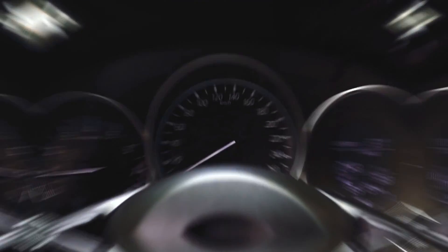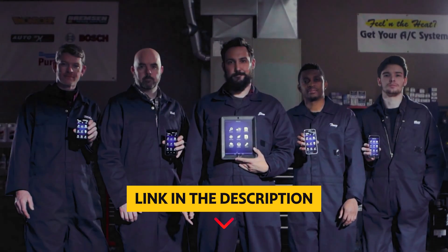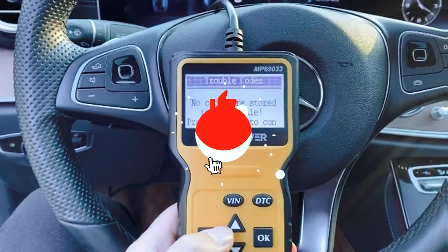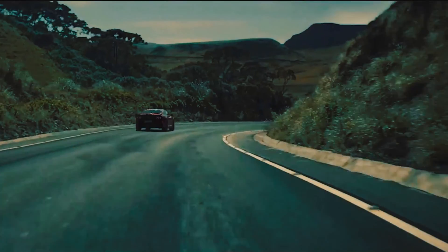Say goodbye to guessing games and hello to easy and accurate car diagnostics. To find out more information and updated prices of the products we have mentioned, be sure to check the links in the description below. Like this video, comment below, and don't forget to subscribe for future updates. Without further delay, let's get started with the list.